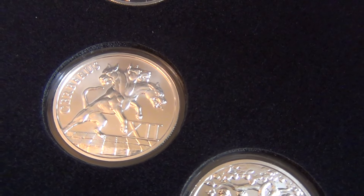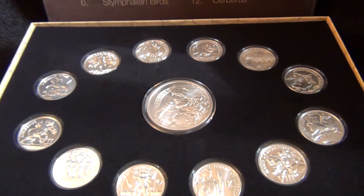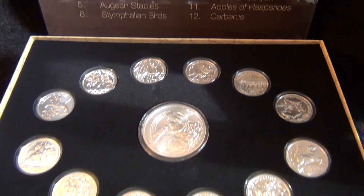Cerberus. And in the middle there's the five ounce silver coin, the Hercules. There they all are.